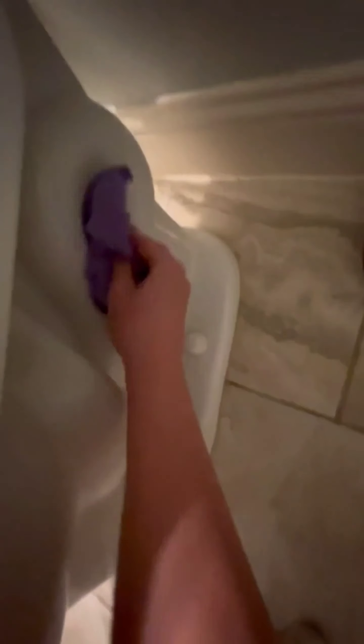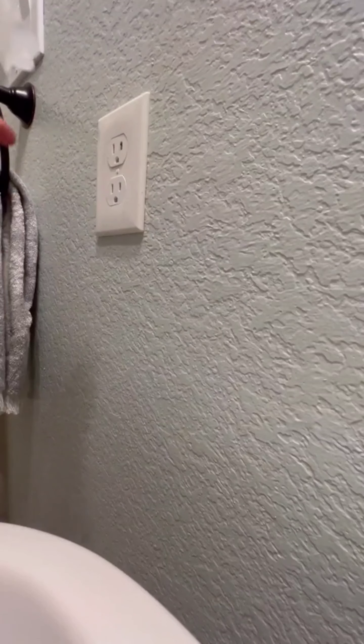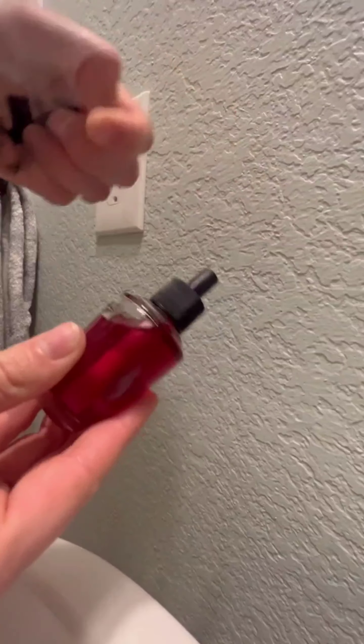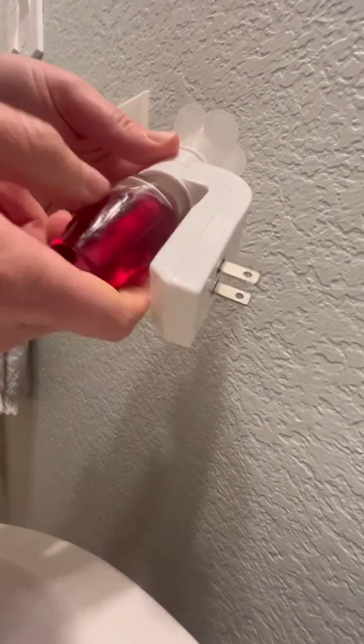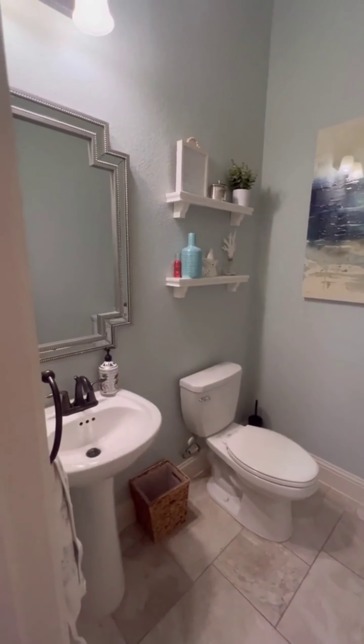Time to tidy up the cabinet — wipe down the exterior with a damp cloth, removing any dust or dirt, then organize the contents and wipe down the shelves. Do a final walkthrough to ensure everything is sparkling clean and in its place. Your bathroom is now fresh, clean, and ready for use.